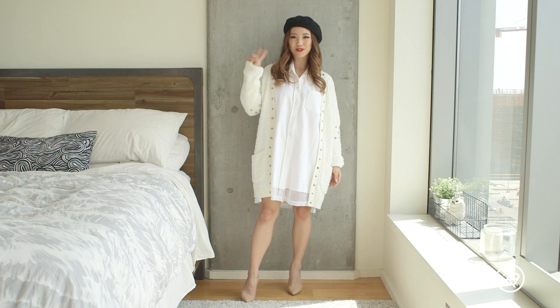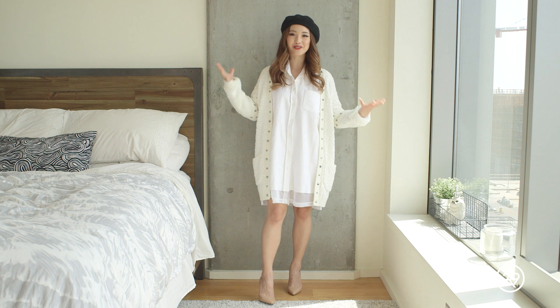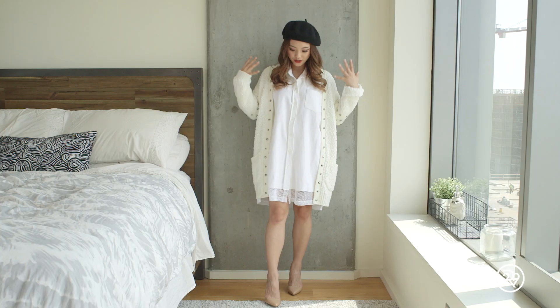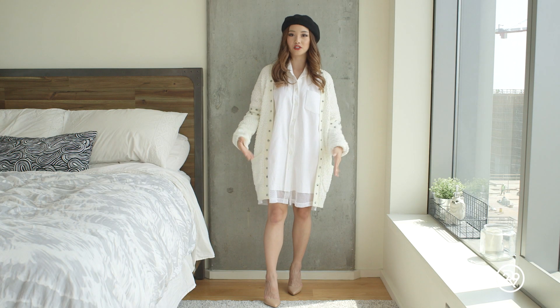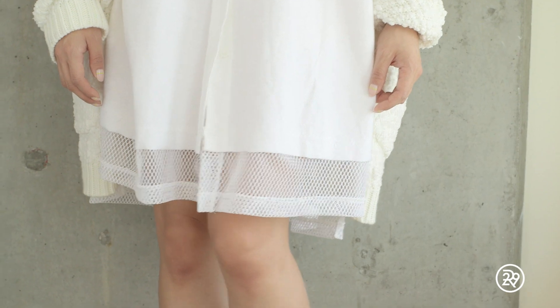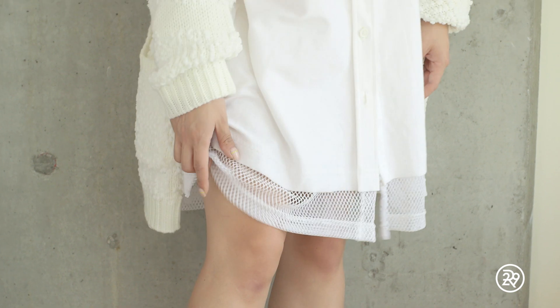So this is my outfit number two, and I love this one because of how Parisian it looks. It's probably because of the beret. Beret is from Pixie Market, and it's just a really crisp, simple outfit. You can't go wrong with a white button-down, which is what I have on. This one has a little bit of a twist, though, because it has this cute mesh layering on the bottom.